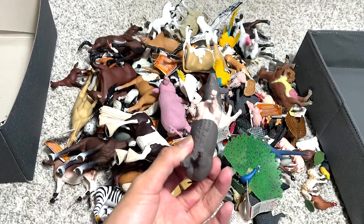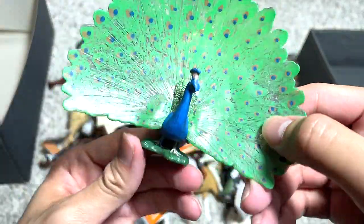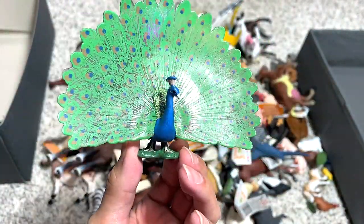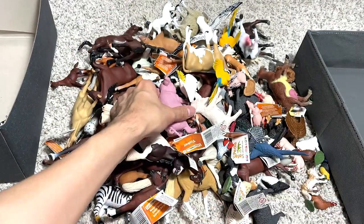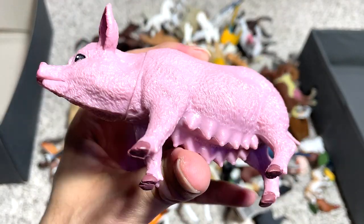I'm going to put this in the farm animals box. Next, we have a peacock. It's not exactly a farm animal, but we can put all our birds together with farm animals. Next, another pig right here. This is actually a female pig, which is known as a sow.